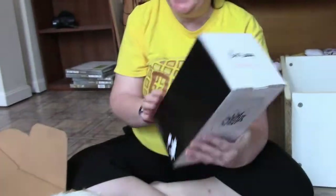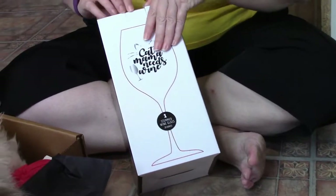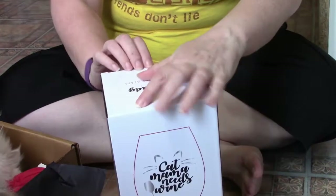The first thing is a stemmed wine glass. Cat mommas need wine — but do they? Not too exciting for us because I don't drink wine.